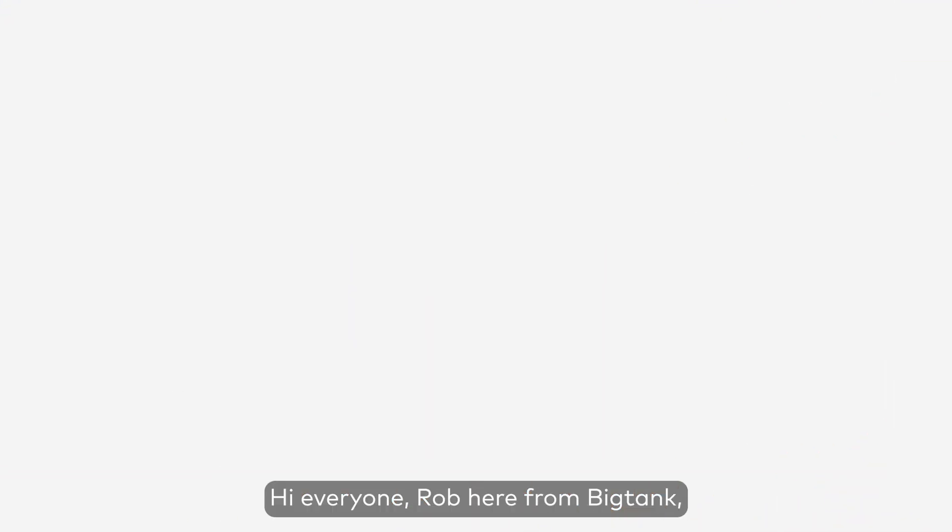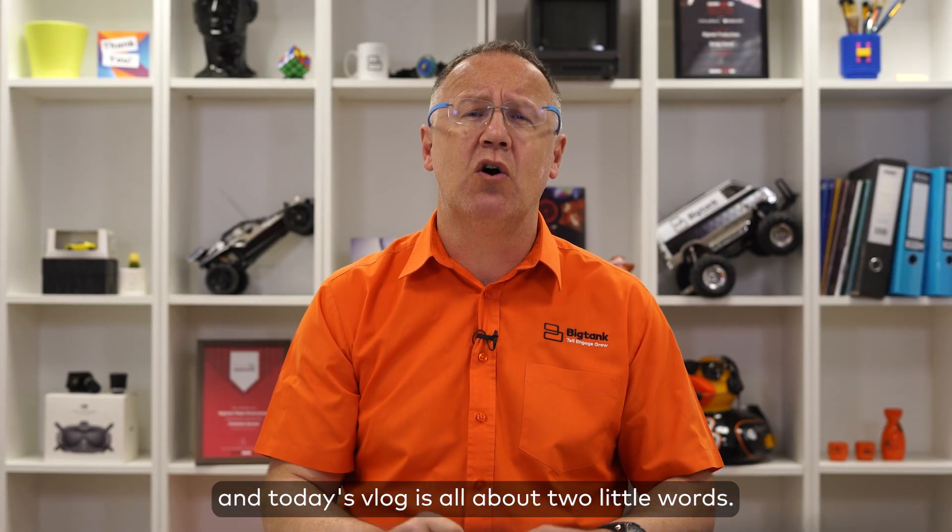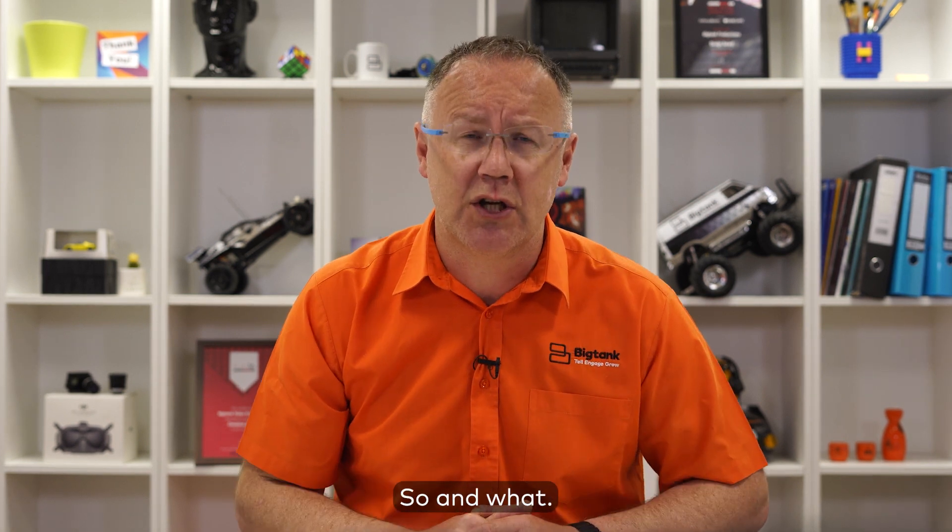Hi everyone, Rob here from Big Tank, and today's vlog is all about two little words: so and what.